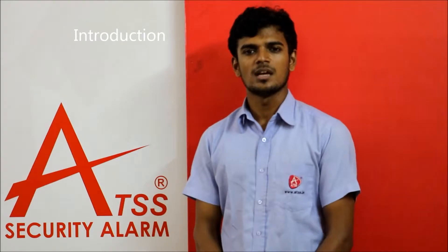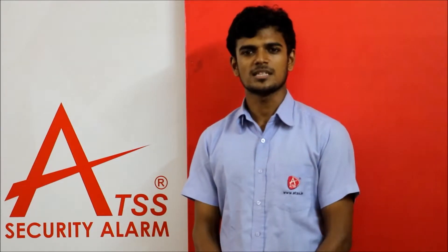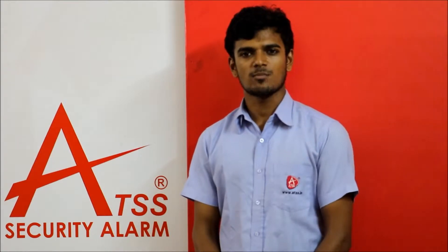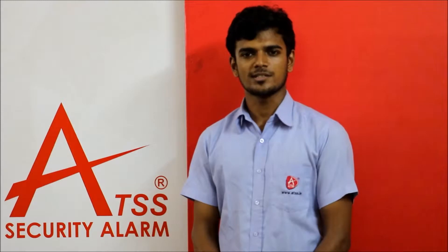Hi, this is Abdul Munaf, working with Active Total Security Systems as a product engineer. Active Total Security Systems is a premium manufacturer of autodialers under the brand registered name of ATSS, at Chennai in India. The firm officially started its operation in mid-2003.